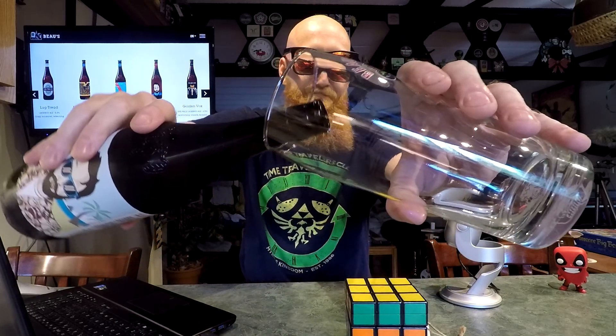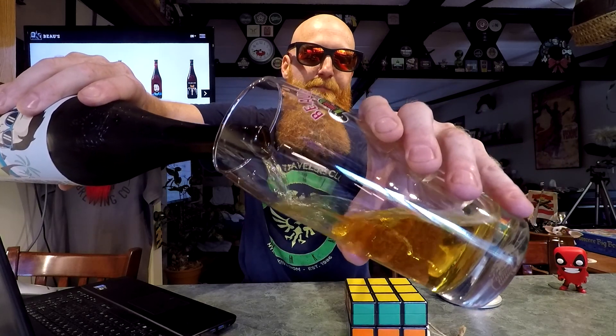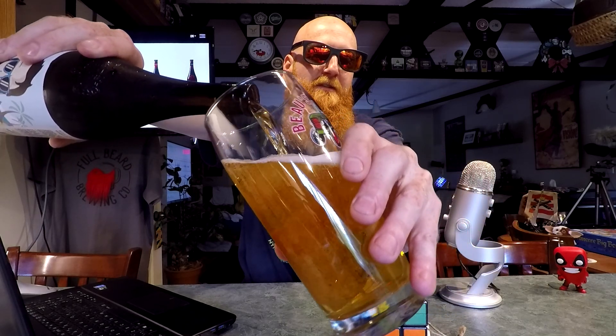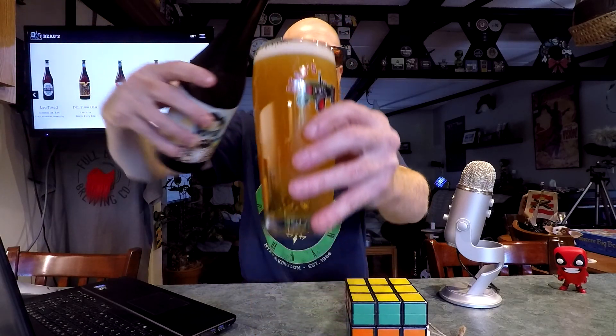Let's see what we have got. Yeah, see — that doesn't look like a stout. What's happening? I'm confused. This is a weird beer. Weird Bose beer. Let's get a picture of the weird Bose beer.